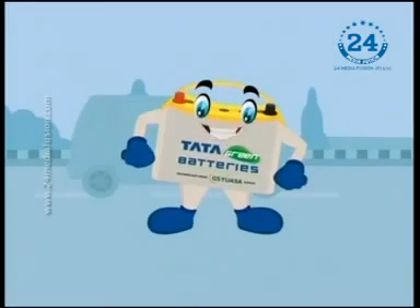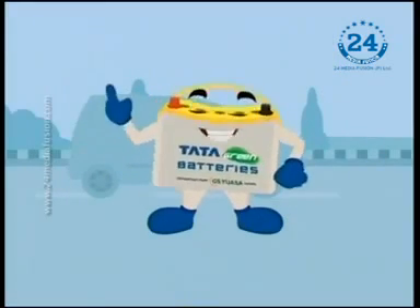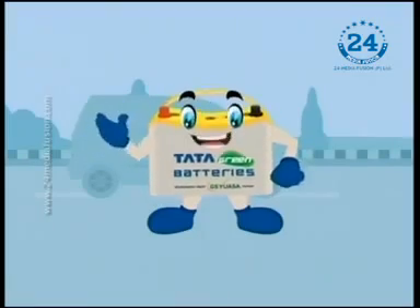That reminds me of Mr. Sharma, who visited a Tata Green outlet with some battery trouble.